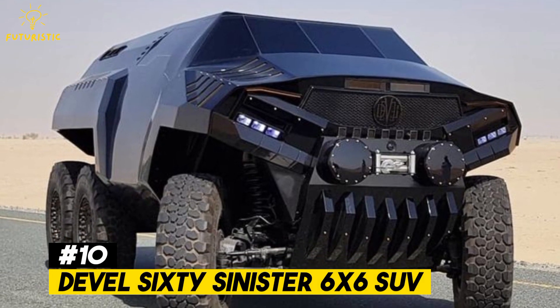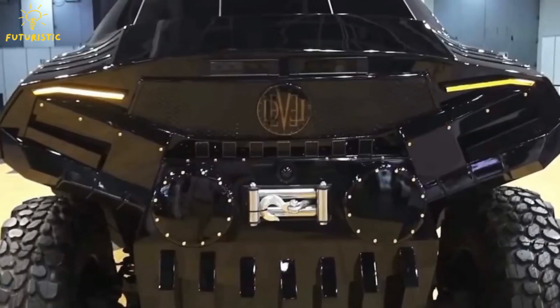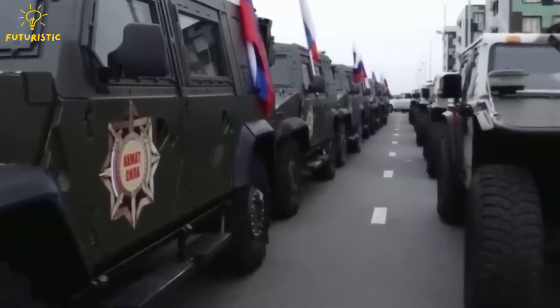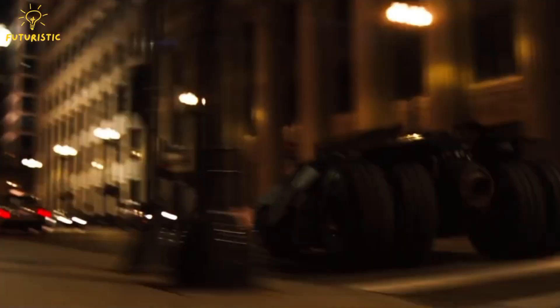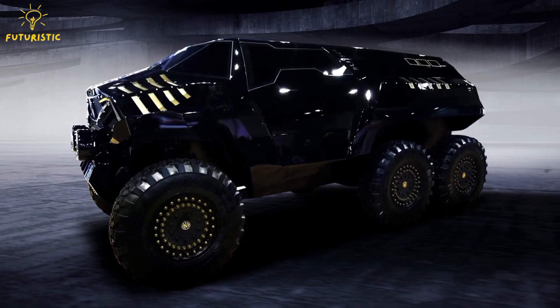Number 10: Devil 60 Sinister 6X6 SUV. Driving around in a tank means you're probably tough. We're not sure what to think about this tank-like vehicle. When we look at the leaf suspension at the back, we wonder if it's based on a Russian army truck. It looks a bit like the Tumbler Batmobile, with big 40-inch wheels and a multi-faceted exterior that might deflect radar waves.